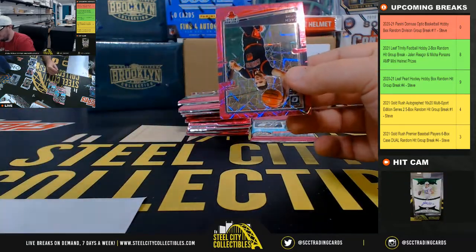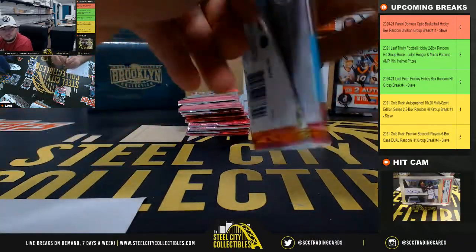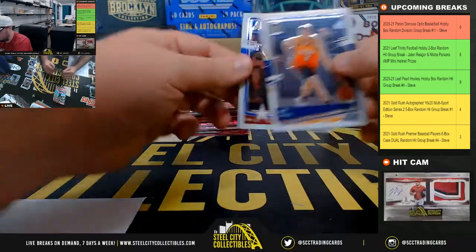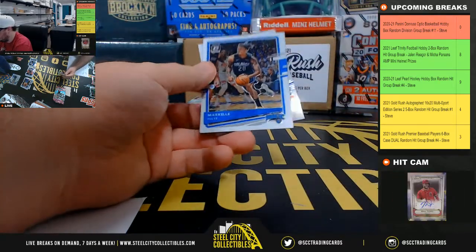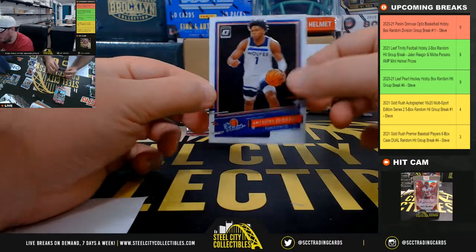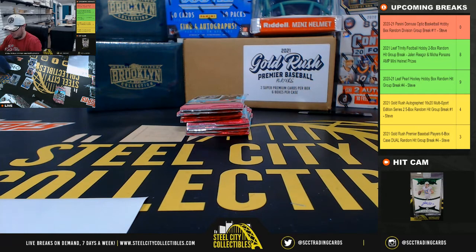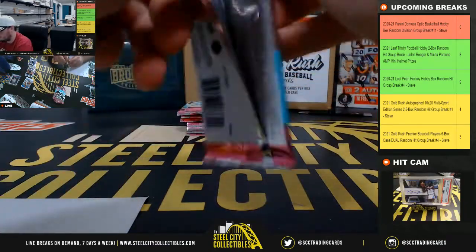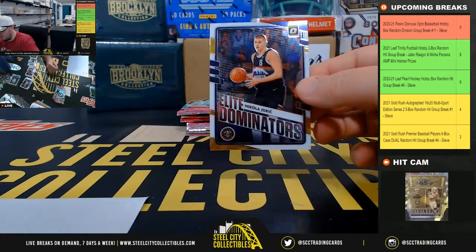Savion Lee, rated rookie. Got that pink Velocity, Zach LaVine, numbered to 79. All-Stars, Jokic. Theo Maladon, rated rookie. Anthony Edwards, the rookies — going to Jesse.